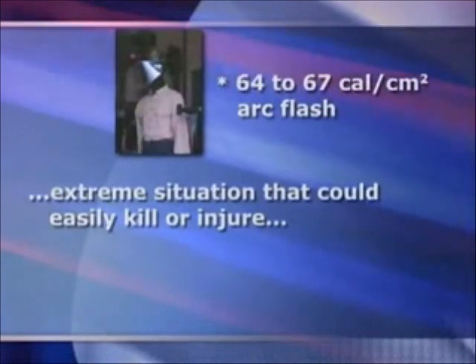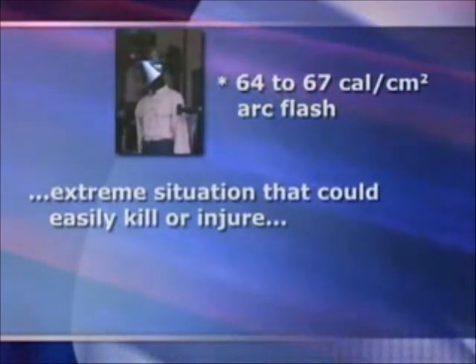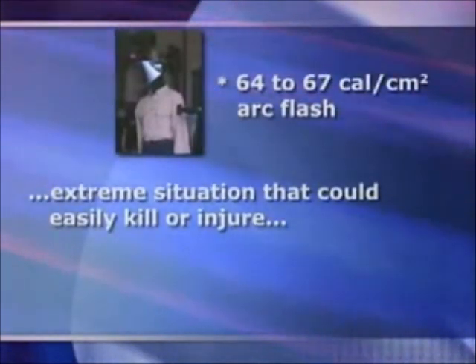In the next demonstration, the mannequin is exposed to a 64 to 67 calorie per centimeter squared arc flash. This is an extreme situation that could easily kill or injure a person not wearing the appropriate PPE, or personal protective equipment. To make matters worse, the mannequin is wearing non-FR clothing and a non-arc rated face shield.